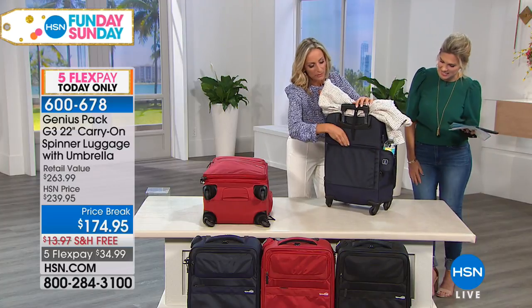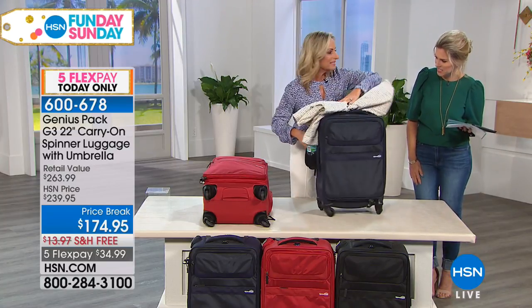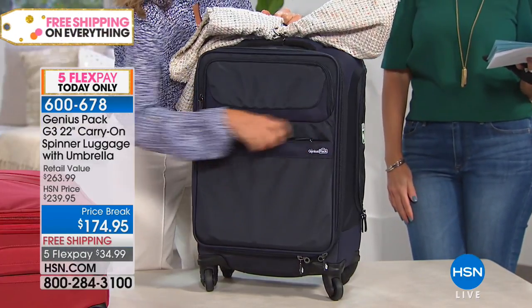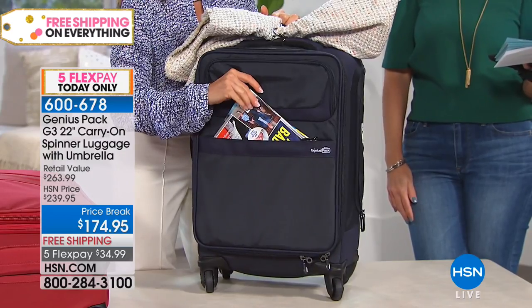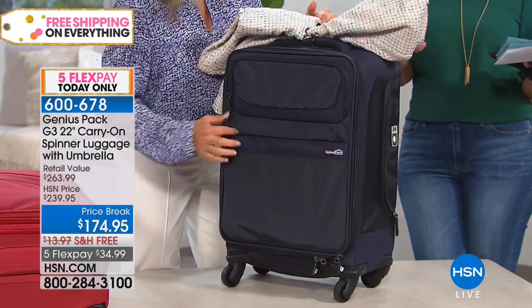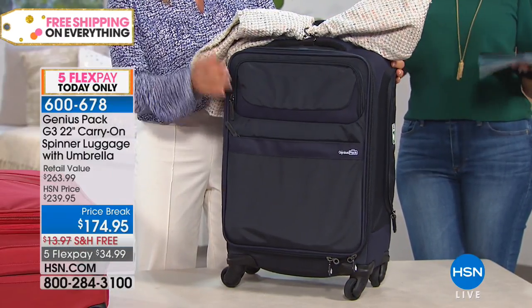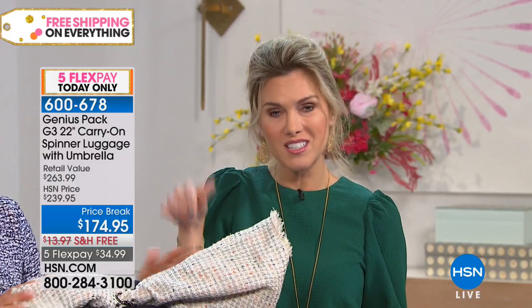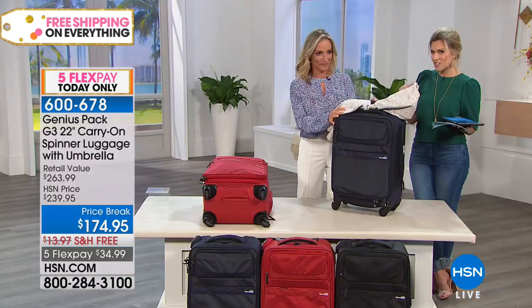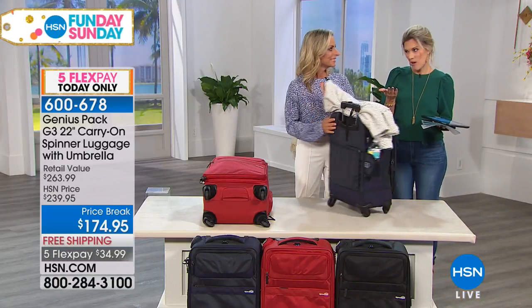There's a pocket for your laptop — I have a tablet in there right now, but it does fit a laptop — and it's easy access, so going through security you don't have to open the whole bag. There's also a pocket perfectly sized for your reading materials. We're doing an abbreviated presentation; normally we spend about 20 minutes going through the features, but there's some magic built inside this bag designed to extend the life of your trip without spending extra money to check bags.